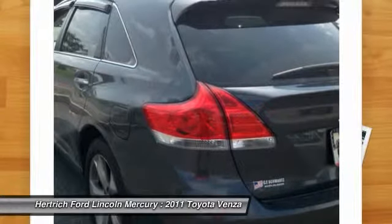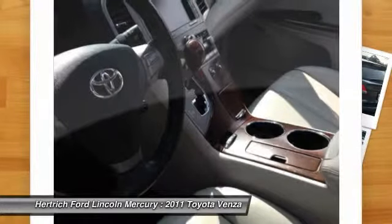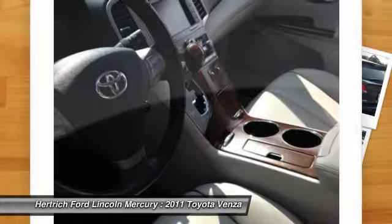This model sets itself apart with a spacious interior, SUV styling with passenger car comfort, and a choice of engines and available all-wheel drive.